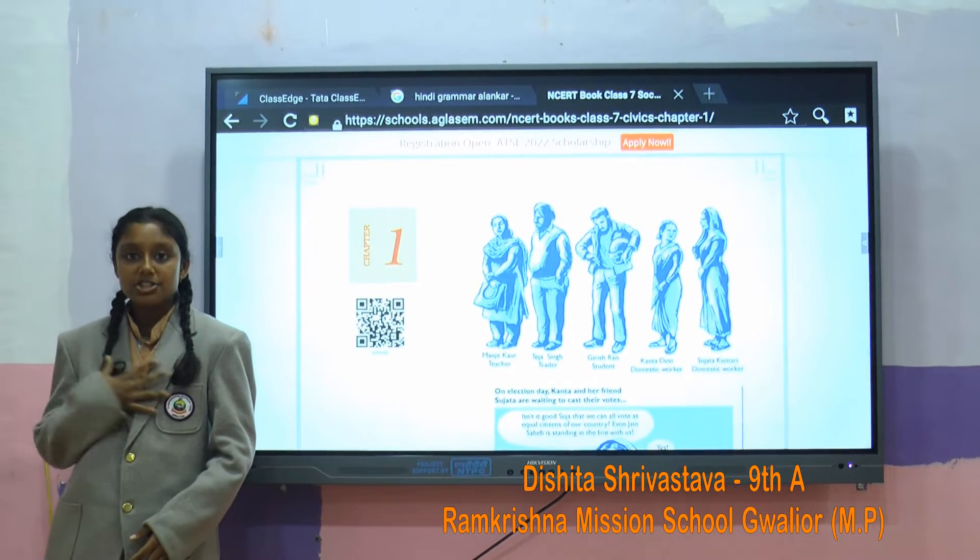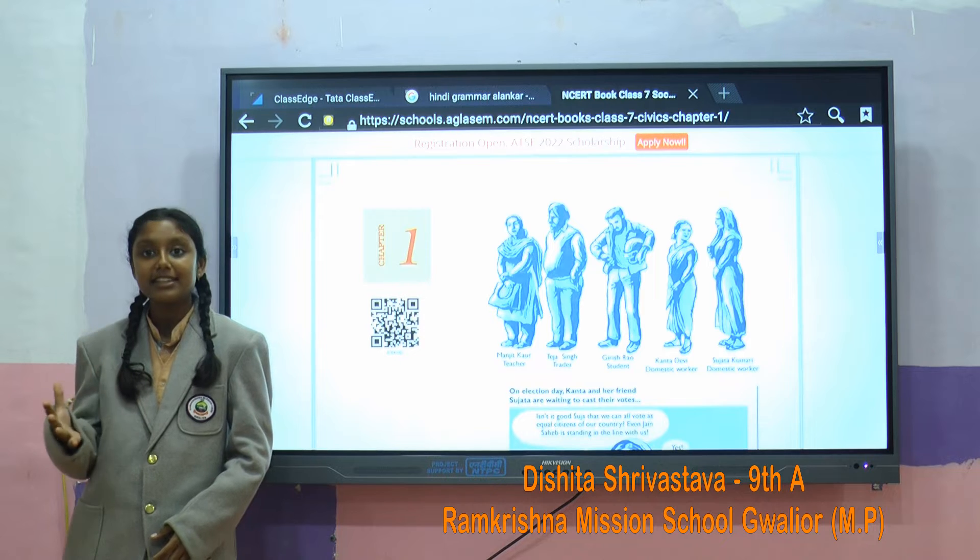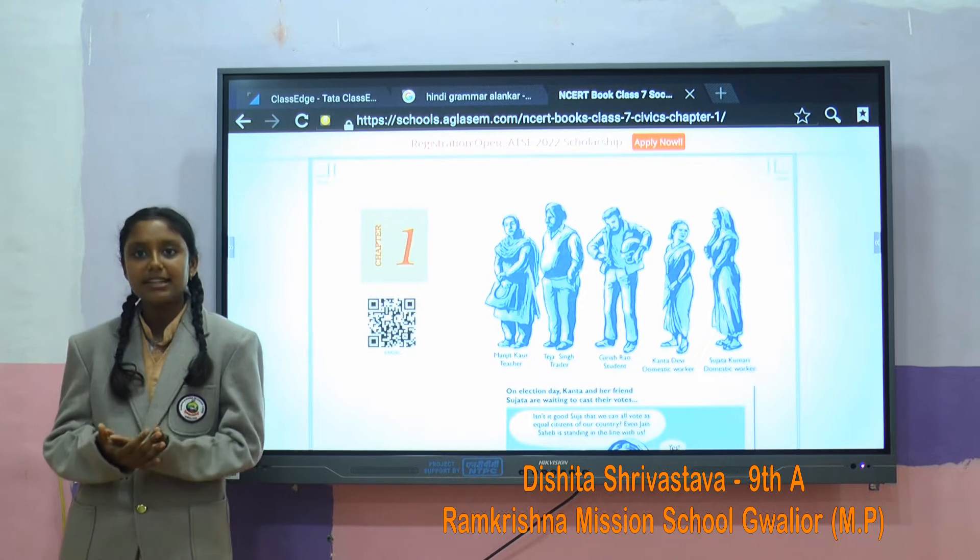Good morning everyone. I am Dishita Sridhar from class 9th, and today I will be talking about how the integrated flat panel has affected my studies.